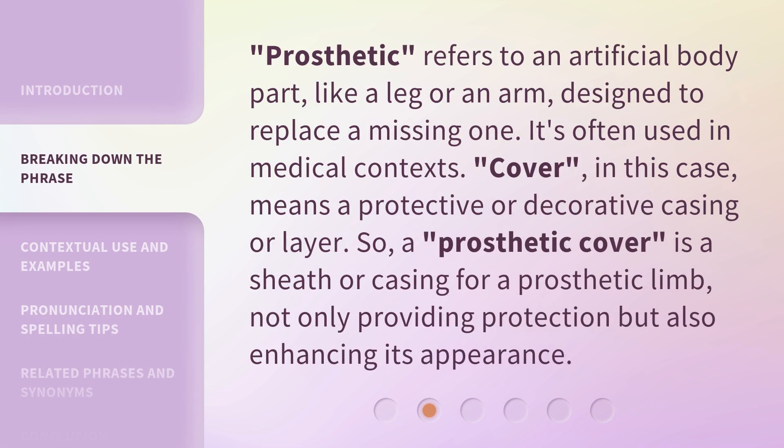Prosthetic refers to an artificial body part, like a leg or an arm, designed to replace a missing one. It's often used in medical contexts. Cover, in this case, means a protective or decorative casing or layer. So, a prosthetic cover is a sheath or casing for a prosthetic limb, not only providing protection but also enhancing its appearance.